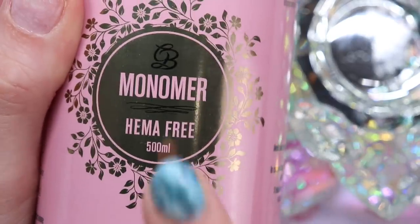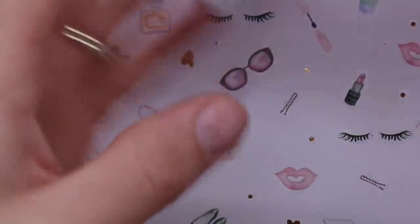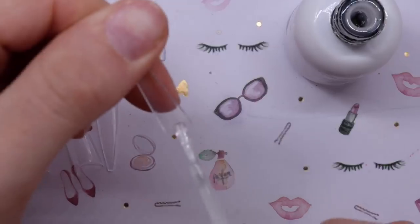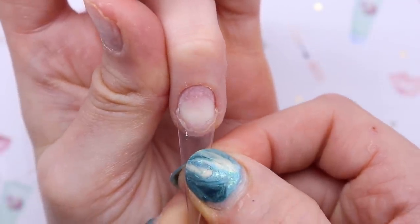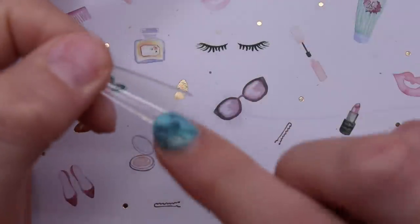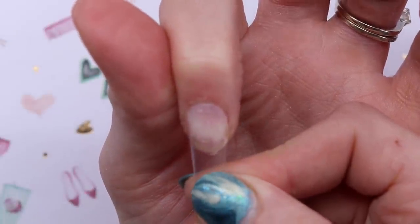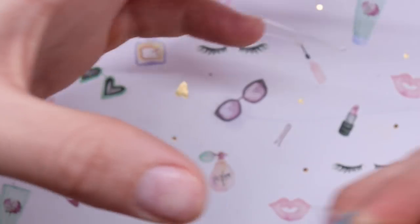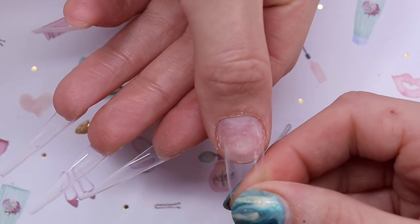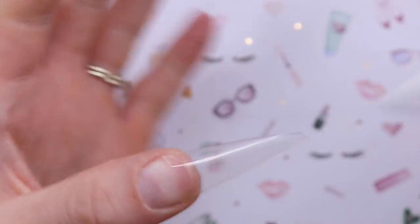For monomer I'm using my hema-free monomer from Glitter Bells. I'm going to use my Glitter Bells Extreme Length tips, and the glue I'm going to use is my Glitter Bells base glue - make sure you give it a good shake. I apply glue right here and do two to three at a time. I kind of just let it sit on the side so it can dry a bit, and then I put it on. You only really need to put it on the very tip - try to get the sidewalls too. Since I let it dry for a little bit on the side, it's much easier when placing it on the nail. I like to shape and blend my tips before doing anything.